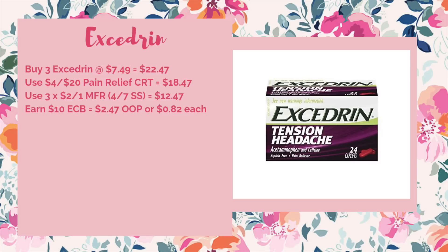Next up is Excedrin, on a spend $20 get $10 ECB promotion. Buy three of the 20-counts at $7.49 each, bringing your total to $22.47. Use a four-off-of-$20 Pain Relief CRT to drop it down to $18.47, then use three of the $2 off manufacturer coupons coming in the 4/7 SmartSource, bringing it down to $12.47. You'd get back $10 ECB, making it $2.47 out of pocket or just $0.82 each. Always keep an eye out on Savings Star — we often get a Savings Star rebate as well, so if we get that $2 off, it would make it $0.47 for all three or just $0.15 each.